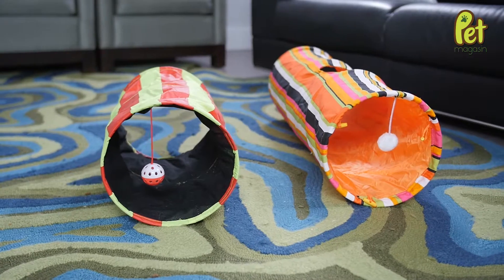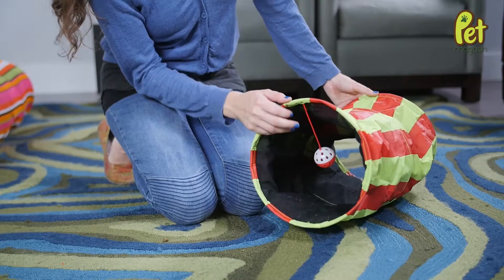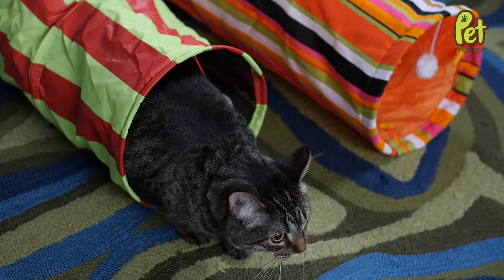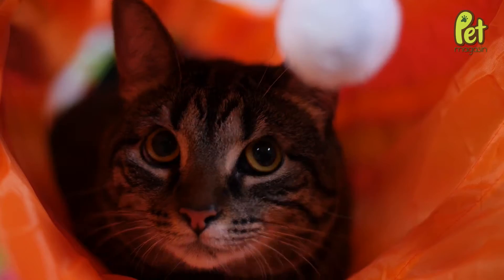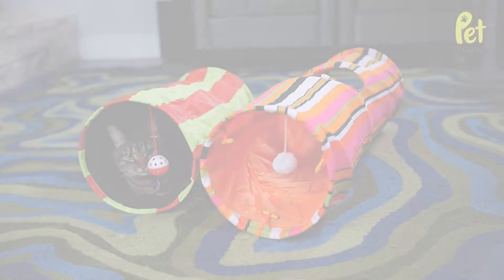Each package comes with a small and large tunnel that is spring-loaded and ready for play instantly, and can easily store away when not in use. This toy is perfect for large and small cats and even small dogs. Provide endless tumbling, hiding, and fun for your furry friend with the collapsible Cat Tunnel from Pet Magazine.